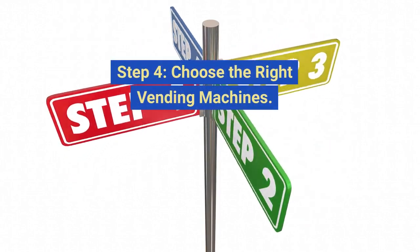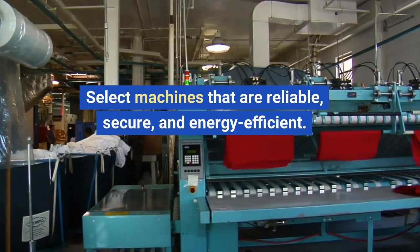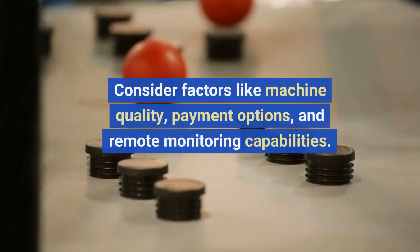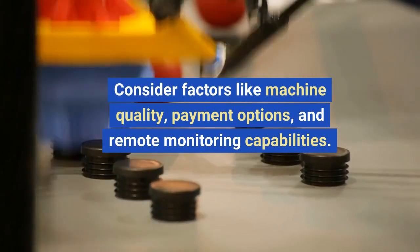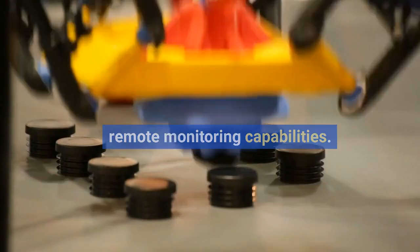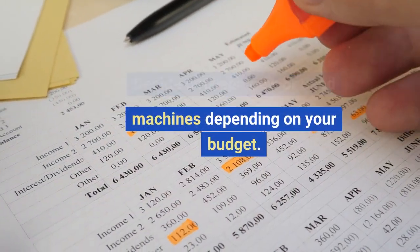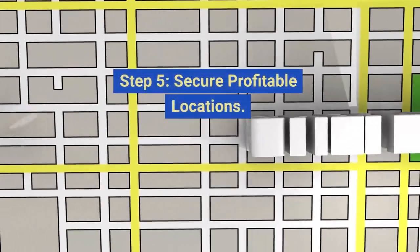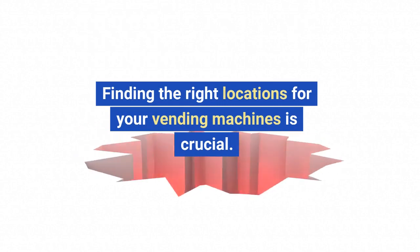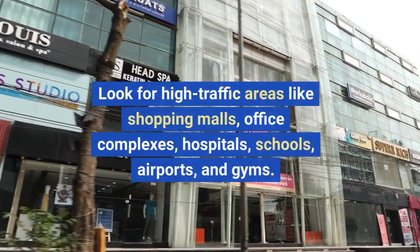Step four: choose the right vending machines. Select machines that are reliable, secure, and energy efficient. Consider factors like machine quality, payment options, and remote monitoring capabilities. Decide between new or used machines depending on your budget.